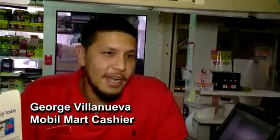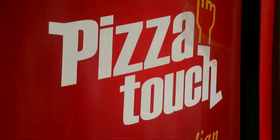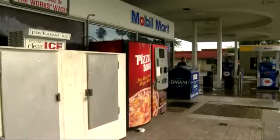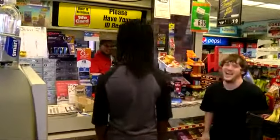They're in shock. They're just like, oh my God, it's a vending machine that makes pizza that's not frozen. The company, Pizza Touch, is testing three pizza vending machines — two in Orlando and this one in Lakeland. Cashier George Villanueva says it's getting a lot of attention from customers.